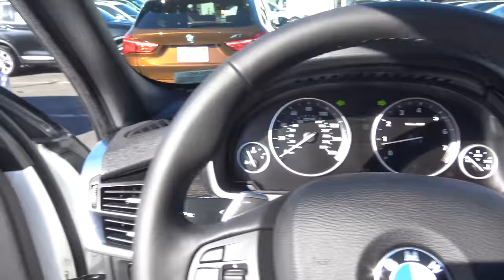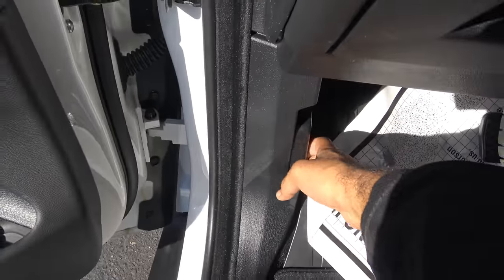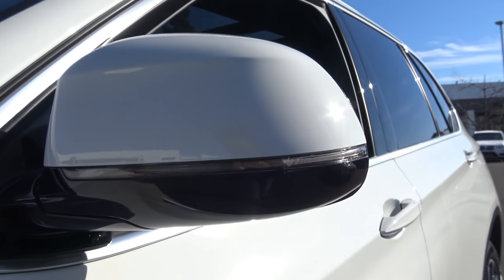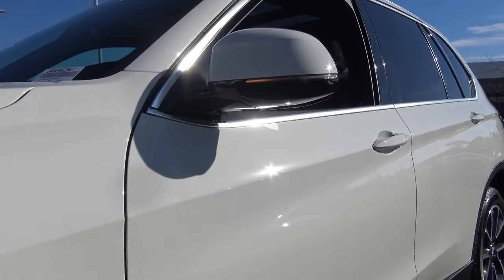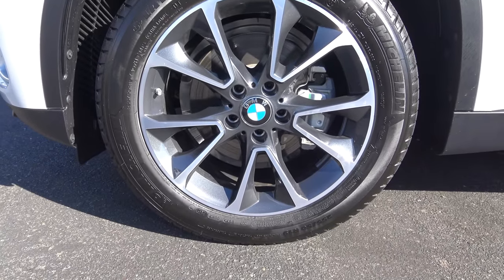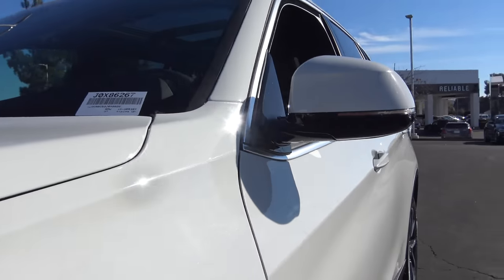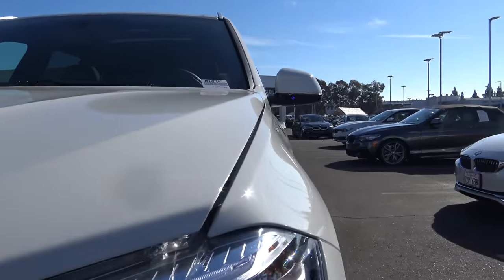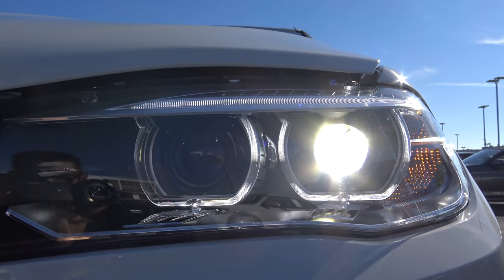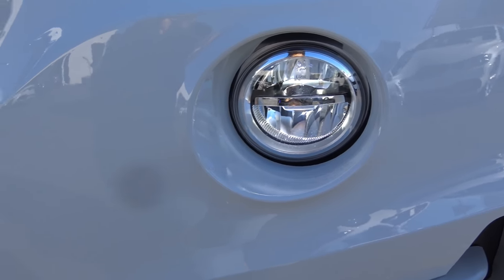Let's check out the exterior of the X5. All windows are fully automatic in the vehicle. You have heated exterior side mirrors with LED side turn signal indicators and 19-inch alloy wheels, beautifully designed. Up front on the X5, you'll find high-intensity discharge headlights as well as LED daytime running lights, LED fog lights down below, and front parking sensors.